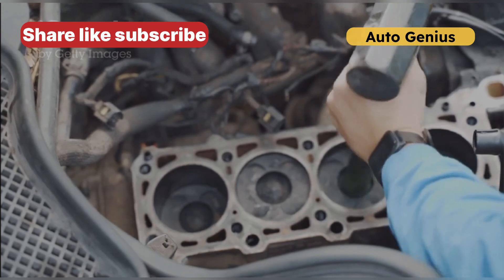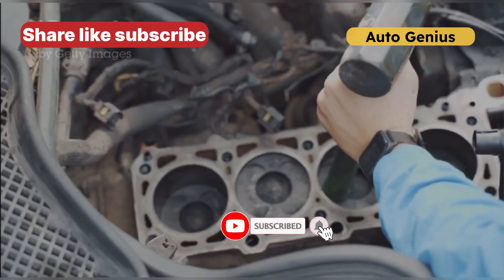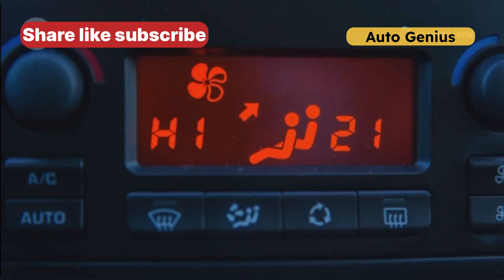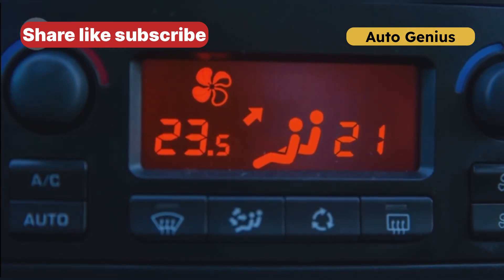The ECT sensor monitors your engine's temperature and sends data to the ECU, your car's computer. Based on this data, your vehicle adjusts fuel mixture, ignition timing, and cooling system operations. If the sensor fails, everything goes out of sync, leading to poor performance, overheating, and potential engine failure.